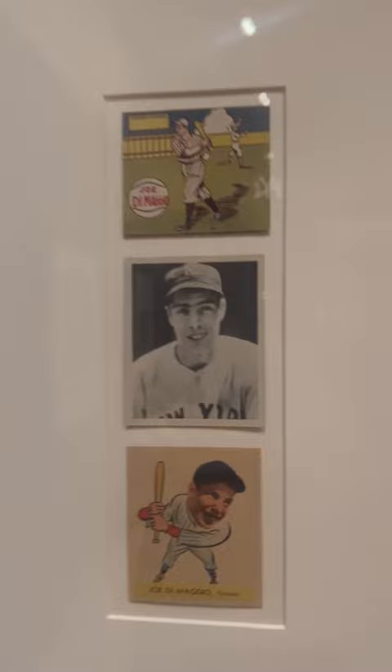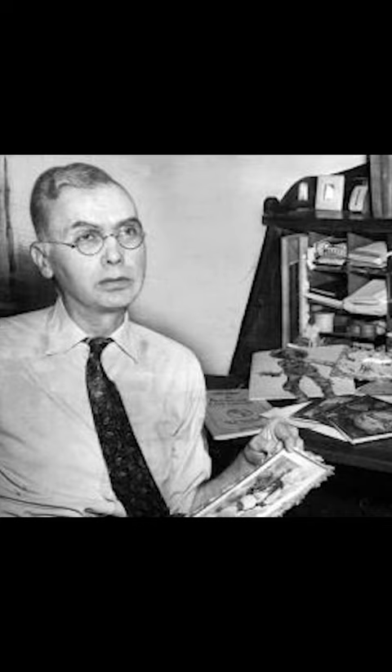This collection — the Burdick collection — was how we have the numbering system today for all of our collections. Beckett and everything comes from the Burdick collection.